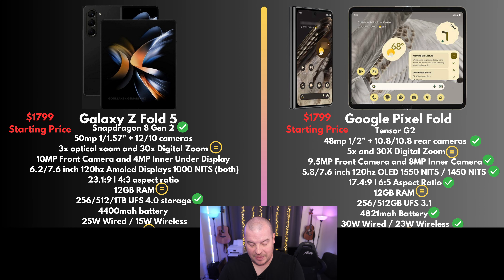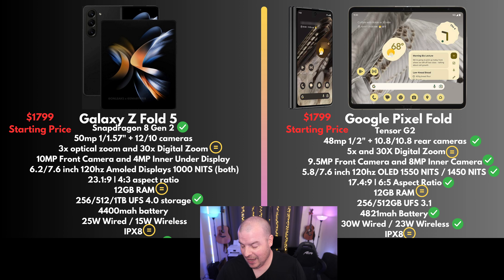For wired and wireless charging, the Fold 5 gets 25 watt wired and 15 watt wireless. The Pixel Fold gets 30 watt wired and 23 watt wireless — so charging is faster on the Pixel Fold, and I give it the win there. Both phones get IPX8 water resistance with no dust resistance, so that's a tie.